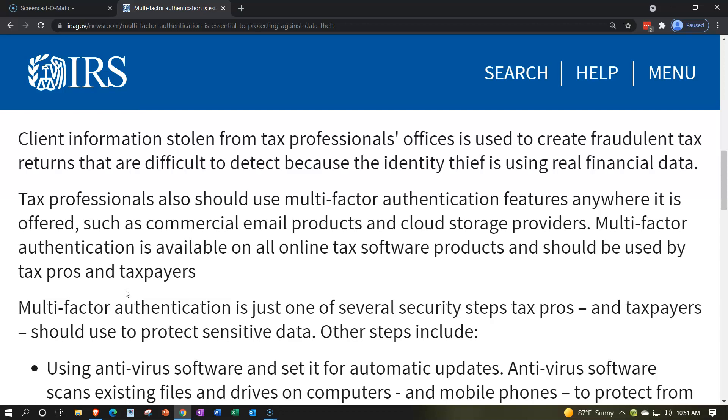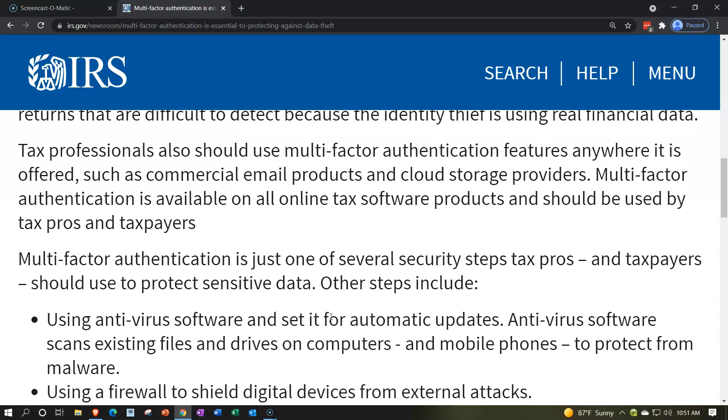Tax professionals should use multi-factor authentication features anywhere it is offered, such as commercial email products and cloud storage providers. Multi-factor authentication is available on all online tax software products and should be used by tax pros and taxpayers. It is just one of several security steps tax pros and taxpayers should use to protect sensitive data.